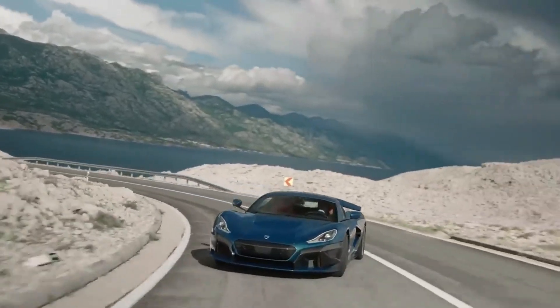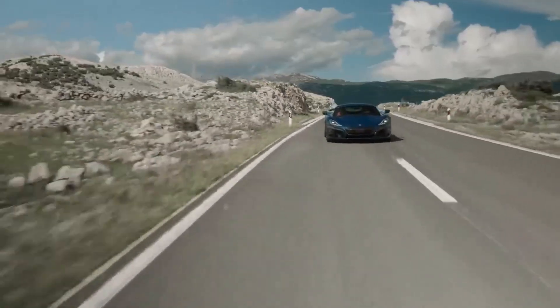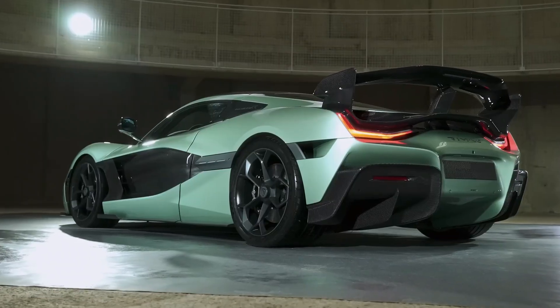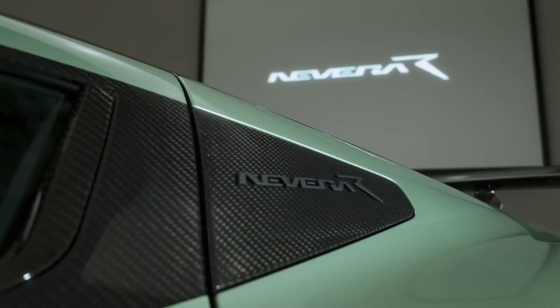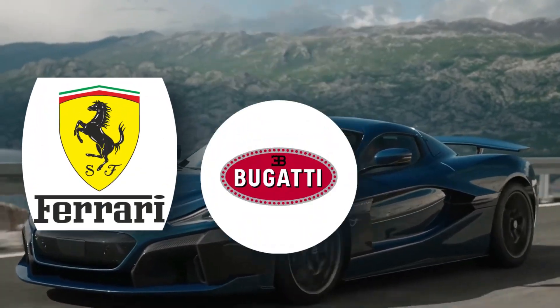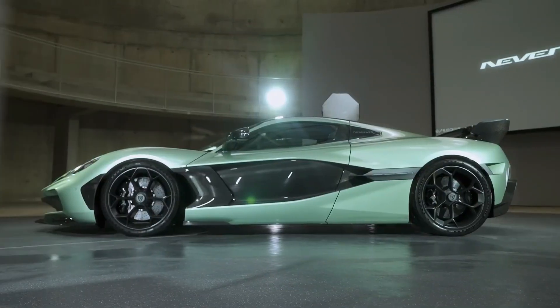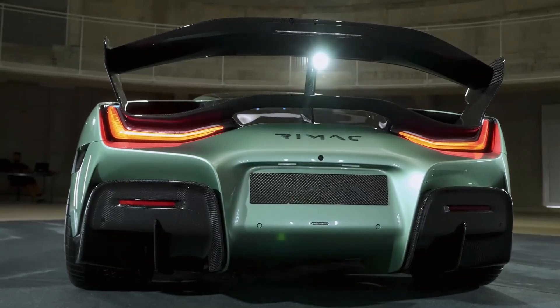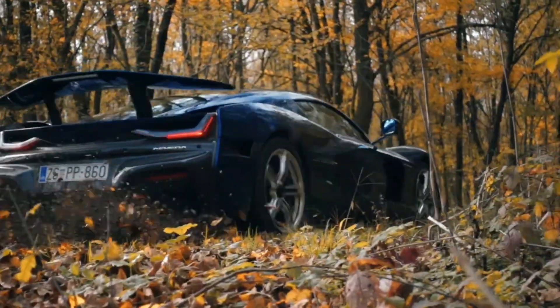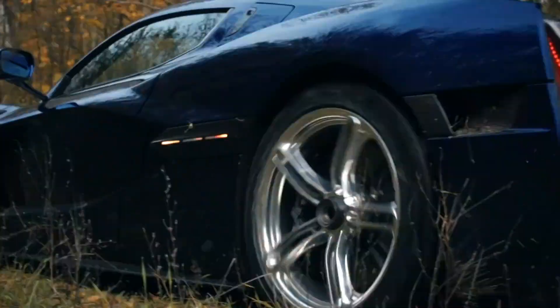Born from the ambitious mind of Matej Rimac, a Croatian entrepreneur who started his electric car journey in a small garage, Rimac Automobili has grown into a global powerhouse that challenges even the most established giants like Ferrari, Bugatti, and Porsche. The Nevera is the embodiment of Rimac's dream, pushing the limits of what an electric vehicle can achieve, and it has instantly become a legend among automotive enthusiasts worldwide.